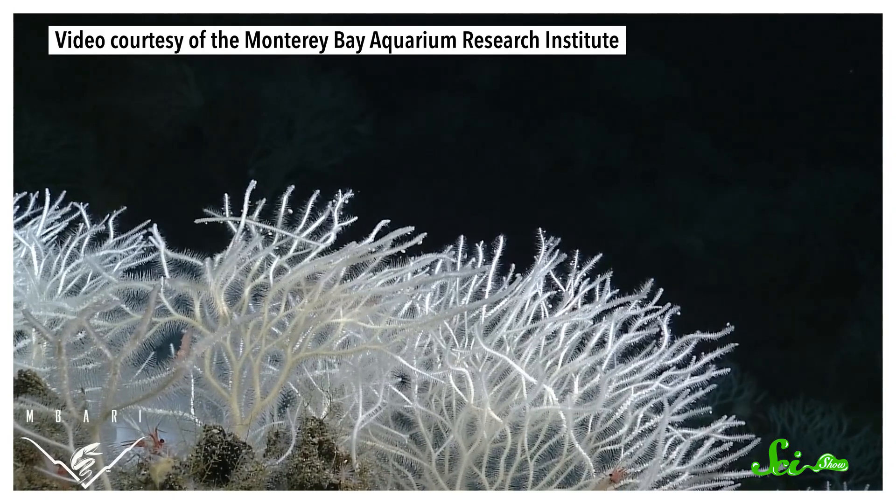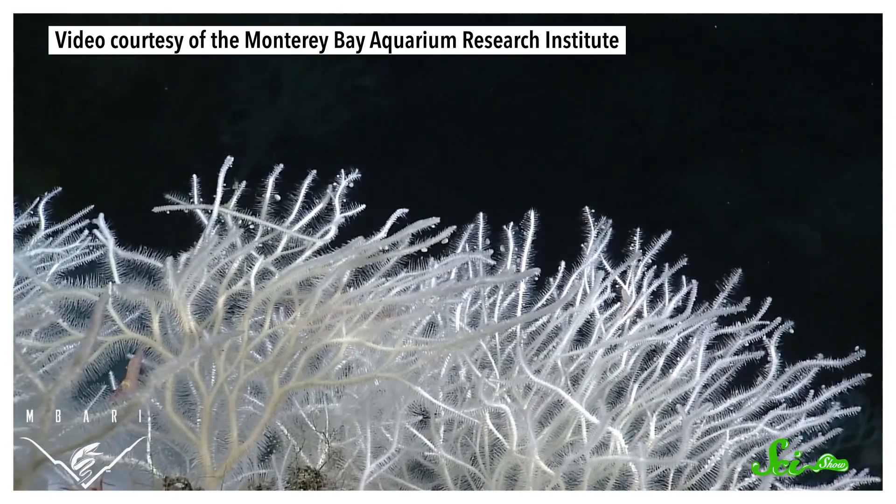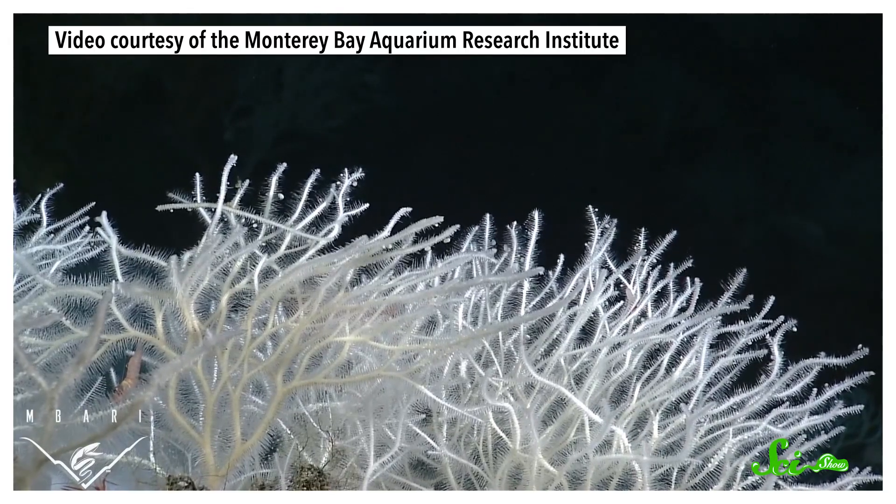And to do this, they've developed some pretty amazing adaptations. For one, they've taken on strange plant-like shapes. They often have stalks or branches reaching up off the seafloor, and from their bodies, long thin filaments stretch out around them like fishing lines.